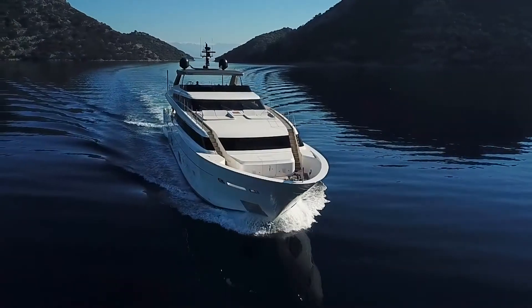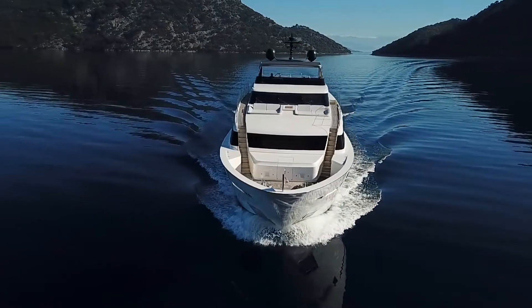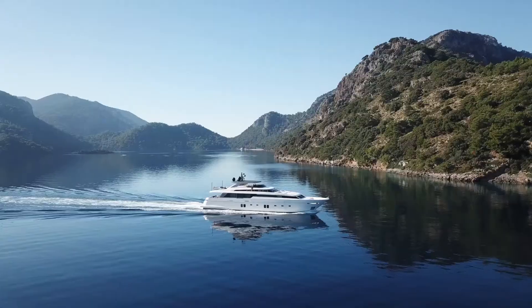With chic and light interior throughout, and incredible outdoor areas onboard Motor Yacht Morning Star, this yacht will ensure that you have a phenomenal experience.